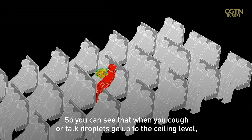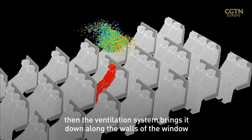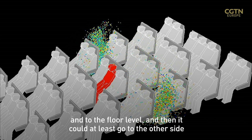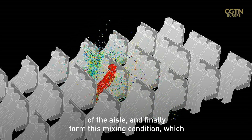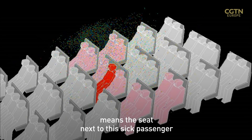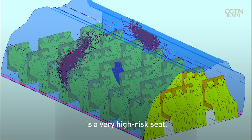You can see that the cough or sneeze sends droplets up to the ceiling level. Then the ventilation system brings them down along the walls of the window and to the floor level, and then they could really go to the other side of the aisle, forming a mixing condition. This means that the seat next to the sick passenger is a very high-risk seat.